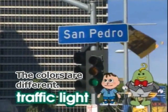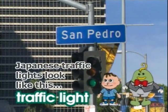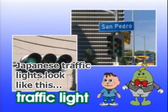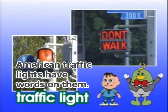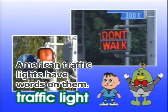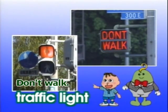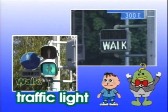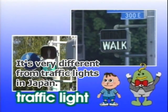The colors are different. Japanese traffic lights look like this. American traffic lights have words on them. Don't walk. Walk. It's very different from traffic lights in Japan.